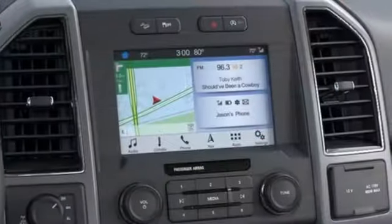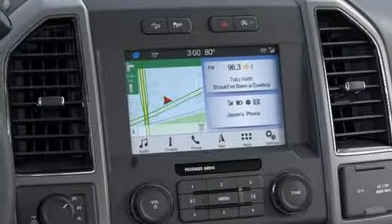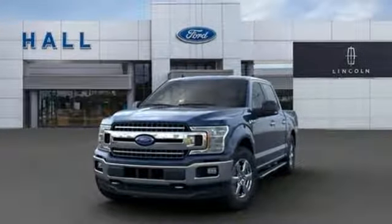Twin turbo V6 engine, trailer brake controller, electronic shift on the fly, and power heated mirrors.